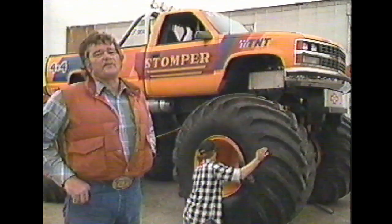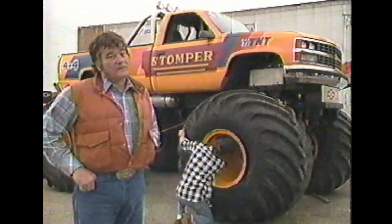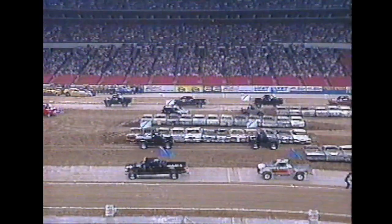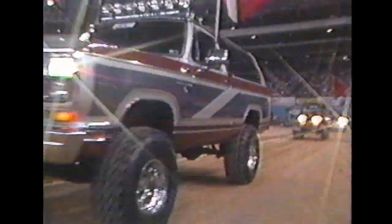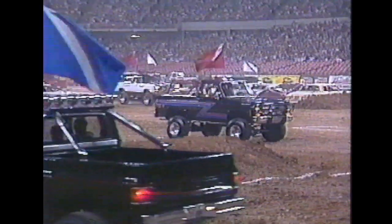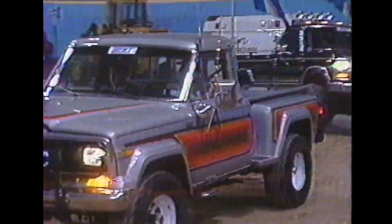Not all of the action in the Astrodome involves the big monster trucks. We've got tractor pulls and truck pulls, and some very special opening ceremonies. Forty-three local Houston truck owners were selected last week at a competition from over 130 trucks entered for the honor of participating in the gala opening ceremony truckers parade.